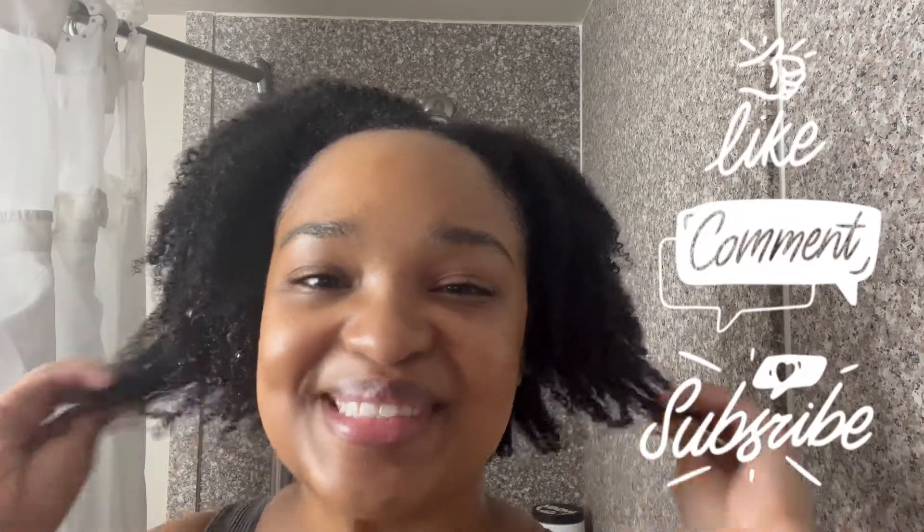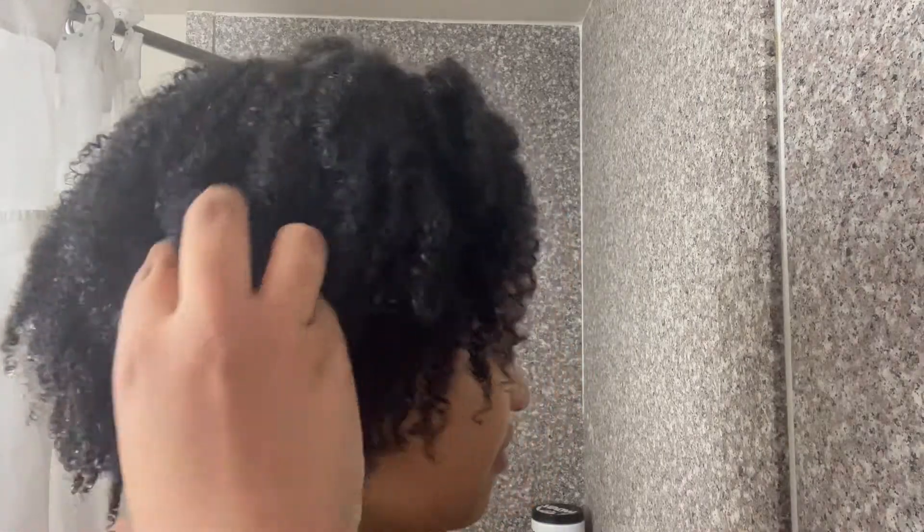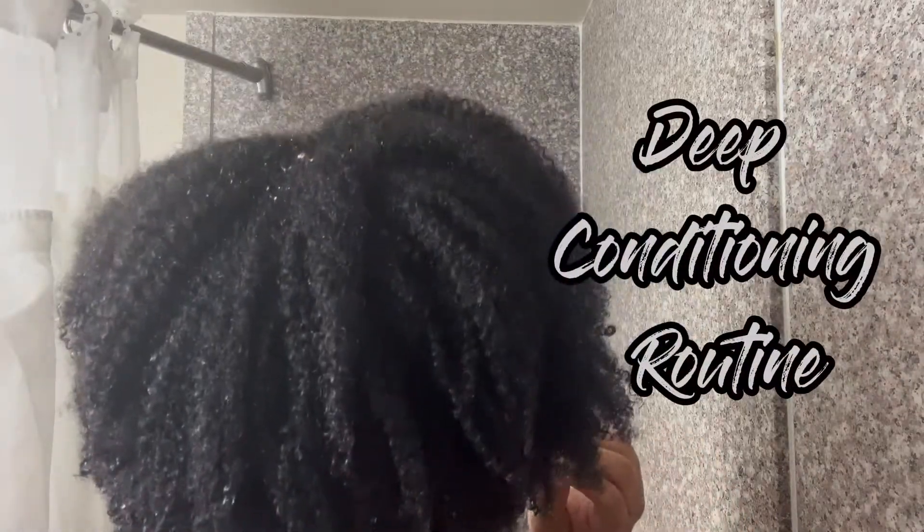What's up y'all, it's your girl Fabulous Flourishing Faith having fun and I'm back with another video. Don't forget to like, comment, and subscribe so when I post new videos you won't miss any of them. For today's video I decided to do something a little different and a little quick — I wanted to show y'all my deep conditioning routine using a new deep conditioner I just started trying out.